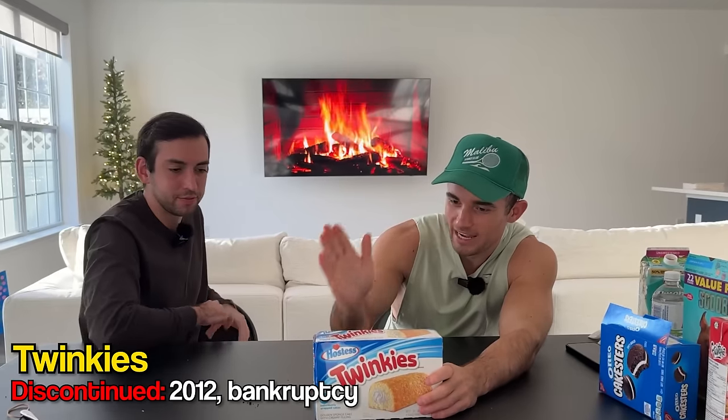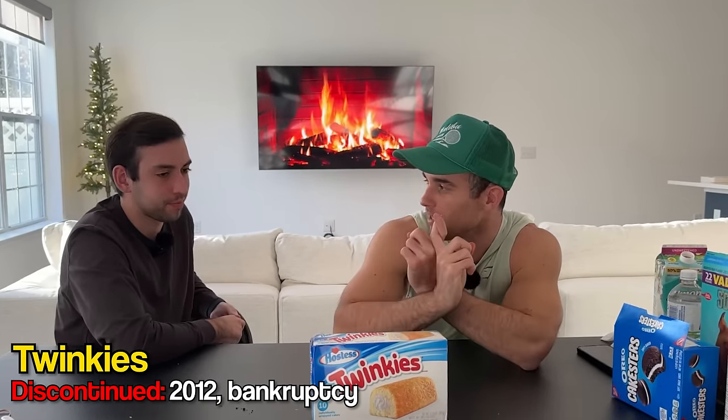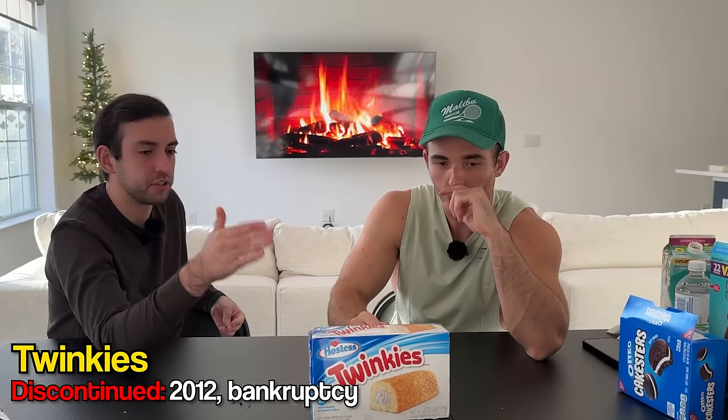Speaking of treats, we have Twinkies — the ones that can supposedly survive nuclear blasts. Twinkies and cockroaches, the roaches of snacks. Each cake is 140 calories, more than the Oreo cakester. While these were gone for some time, they are officially back. There was an uproar — people get upset when trash food is taken away. You could literally keep your company afloat just by selling Twinkies. But honestly, Twinkies are garbage. I've never liked Twinkies. This is disgusting.